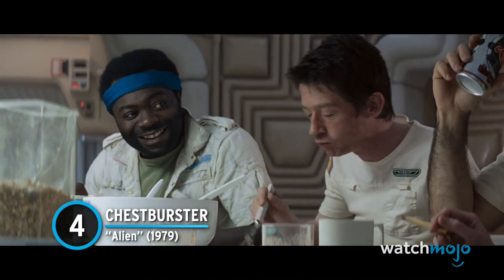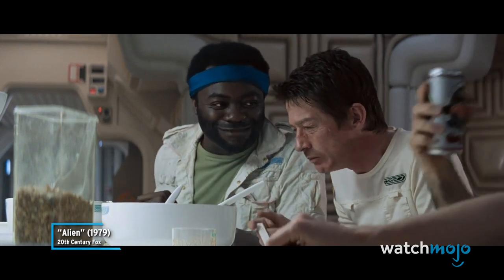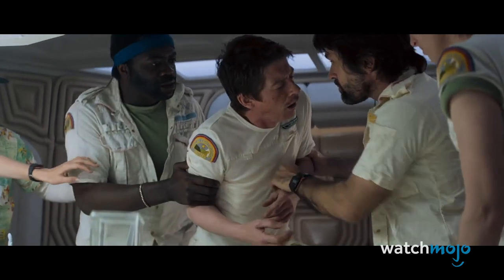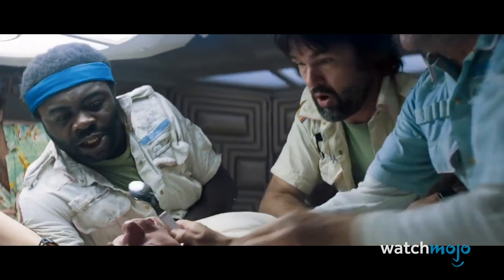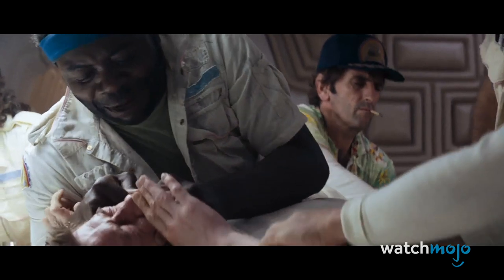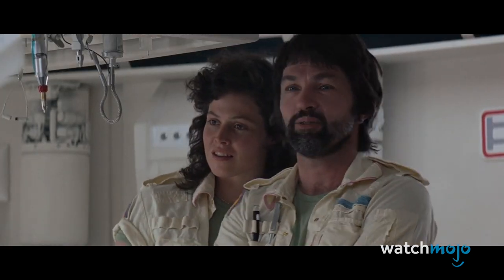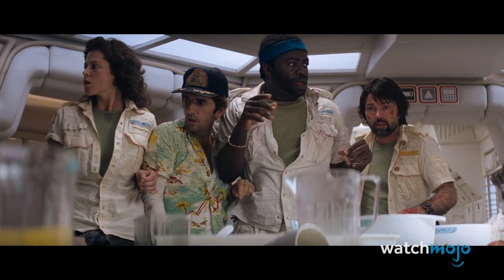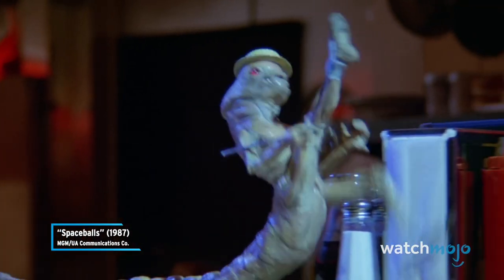Number 4: Chestburster, Alien. Directors will often try a number of different approaches with actors, all in order to achieve that one perfect take. Ridley Scott tried something with the iconic chestburster scene from the first Alien film, in that he didn't actually tell the cast what specifically to expect. As a result, the reactions of actors like Veronica Cartwright are very real and very effective, as the whole cast got to view this tiny xenomorph burst out of poor John Hurt's chest. It's grim, goopy, and never fails to grab our attention each and every time.